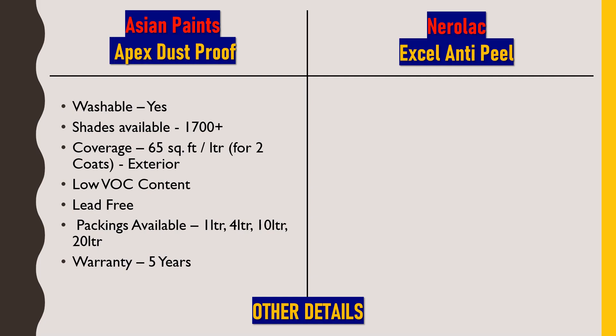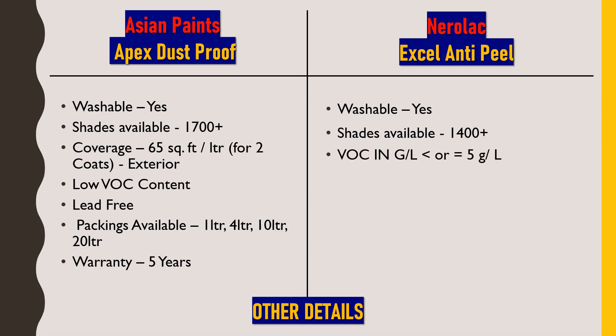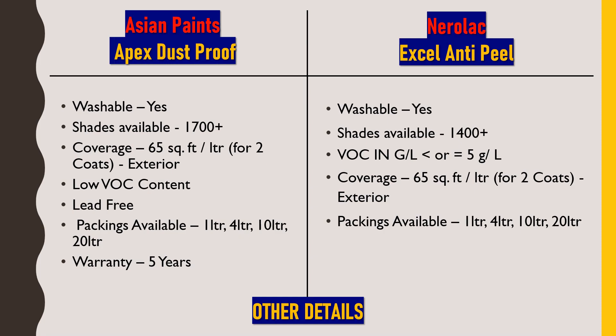Regarding Nerolac XL Anti-Peel, this paint is also washable and restores the original look after washing. Shade availability offers 1400+ color shades and combinations. VOC is less than or equal to 5 grams per liter, satisfying government norms. Coverage is also 65 square feet per liter for two coats — identical to Asian Paints. It is available in 1-liter, 4-liter, 10-liter, and 20-liter packaging and also comes with a 5-year warranty. Most technical details are the same, with a slight difference in shade availability.